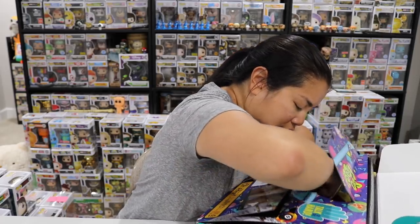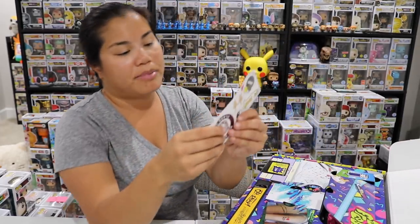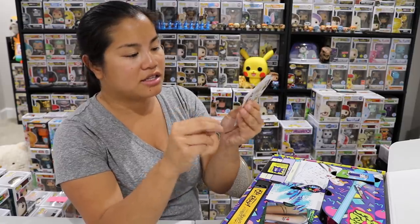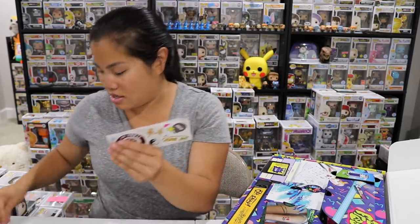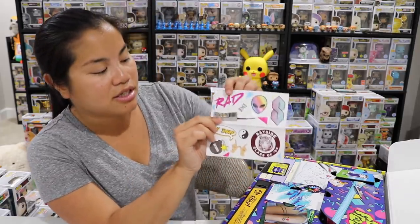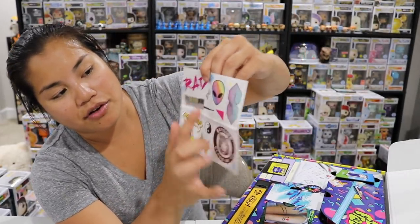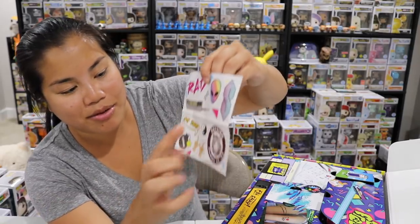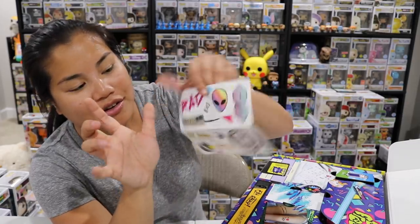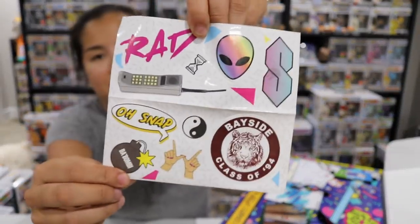I think the stickers got stuck together — or maybe they're supposed to be like this. It's like super glued on. So there's this pack of stickers — they used those gooey glue dots, but it made a mark on the stickers, which is crazy. We got a set of stickers. That 3D puzzle really hurt my eyeballs. There's one sticker that says 'Rad,' there's the little hourglass waiting symbol from the computer, the old school cell phone, the S money-sign S, a rainbow alien, 'Class of 94' from Saved by the Bell, the loser/loner hand sign, 'Oh Snap,' a yin yang, and 'Da Bomb.' I like the Bayside sticker — it's a cool sticker pack.